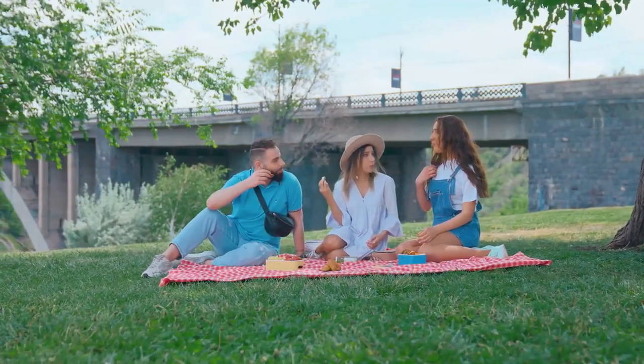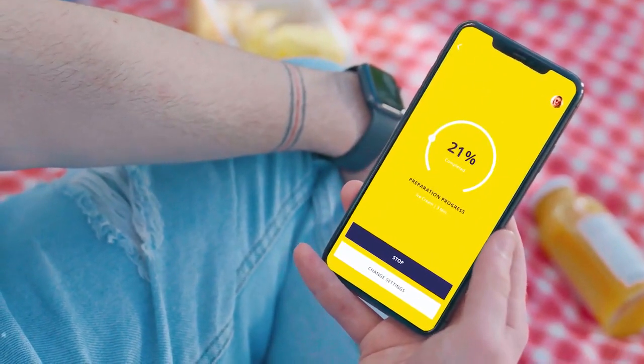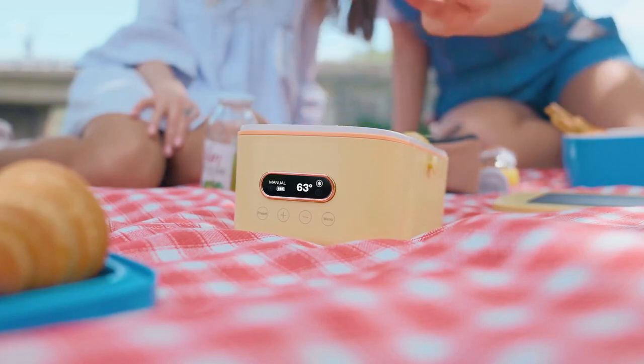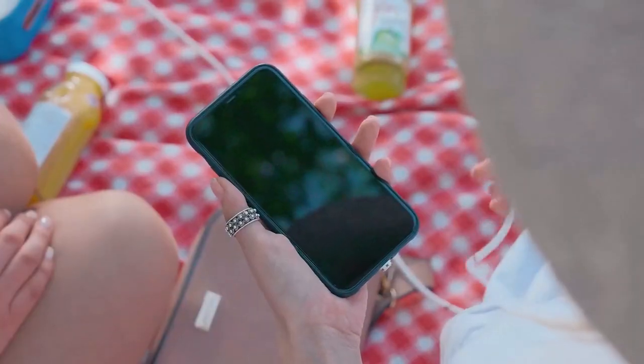It's hot outside and you worry about food spoilage. Let me offer you to turn on the cooling system of Sunnyside via your phone app and relax. Also, don't worry about your phone's low battery — Sunnyside will share its energy with you.